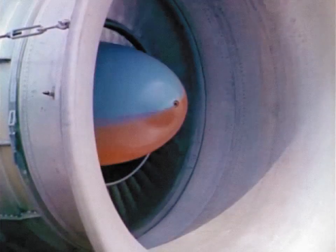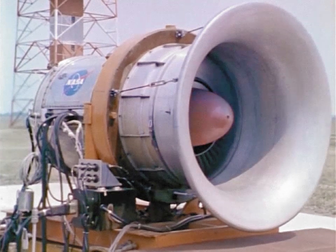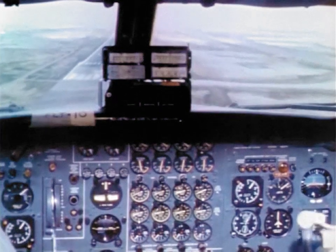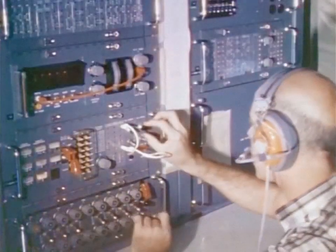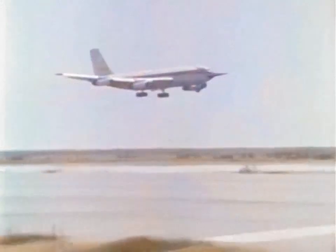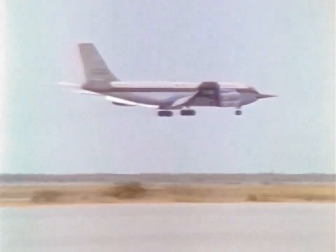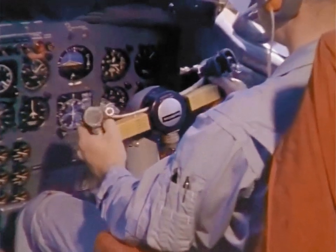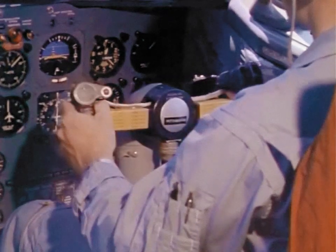Jet aircraft noise is a national problem. NASA's effort, as part of a nationwide program with other government agencies and industry, is three-fold. While studies are going on to improve existing engines, the Lewis Research Center in Cleveland is designing a completely new engine designed to be quiet. At NASA's Ames Research Center in California, a specially instrumented jet is being operated to decrease the ground exposure to noise — flying the plane in at a steep approach and letting the distance reduce the noise on the ground. Eventually, all the known noise control techniques will be combined in an effort to produce a truly quiet engine.